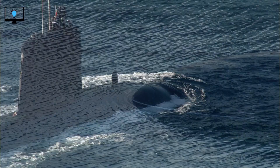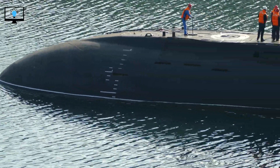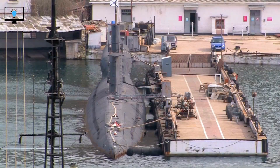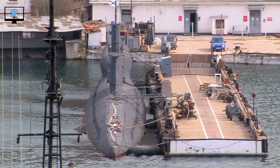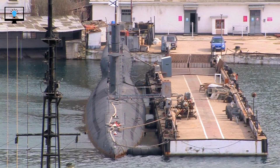Submarines are underwater vessels that are designed to operate beneath the surface of the water. They are used for a variety of purposes, including military, scientific research, and exploration. Submarines are propelled by electric motors, and they can stay underwater for extended periods of time thanks to their advanced life support systems.